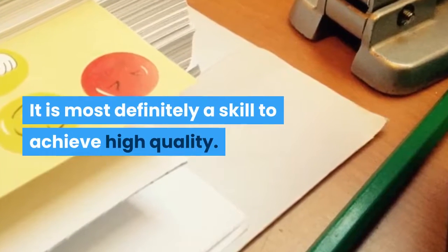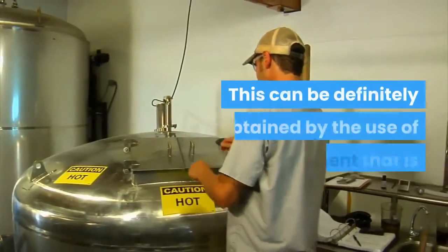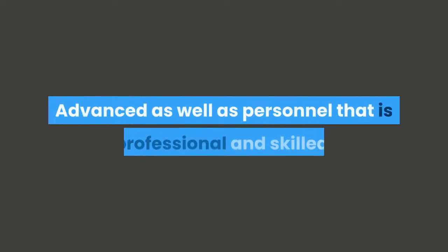It is most definitely a skill to achieve high quality printing on labels. This can be obtained by the use of advanced equipment as well as professional and skilled personnel.